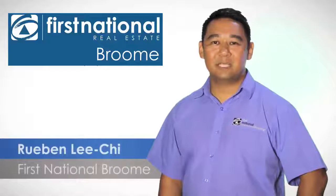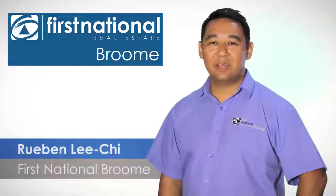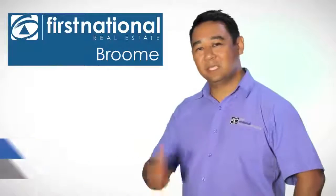Hi, it's Ruben Lee Chai from First National Real Estate in Broome. We have another great property for you to view, so come and check it out.